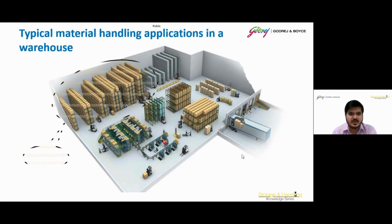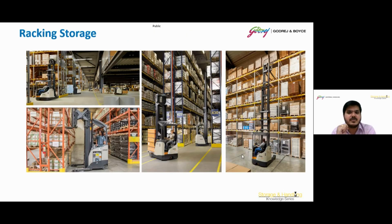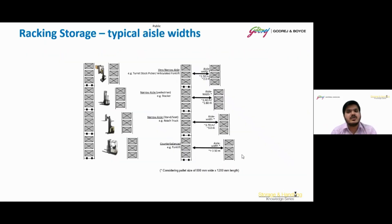Moving on to racking storage. Racking storage systems are commonly used for efficient and organized storage in warehouse or industrial settings. They consist of shelves or pallets arranged in a structured framework. For typical aisle width selection with equipment — considering a pallet size of 800 mm wide and 1200 mm length — for very narrow aisles of 1.5 to 2 meters, a turret stock picker (TSP) or articulated forklift is recommended. For aisle widths of 2.4 to 2.8 meters, stackers are recommended. For 2.7 to 3 meters, a reach truck is recommended. For aisle widths greater than 3.5 meters, a counterbalance forklift is recommended.